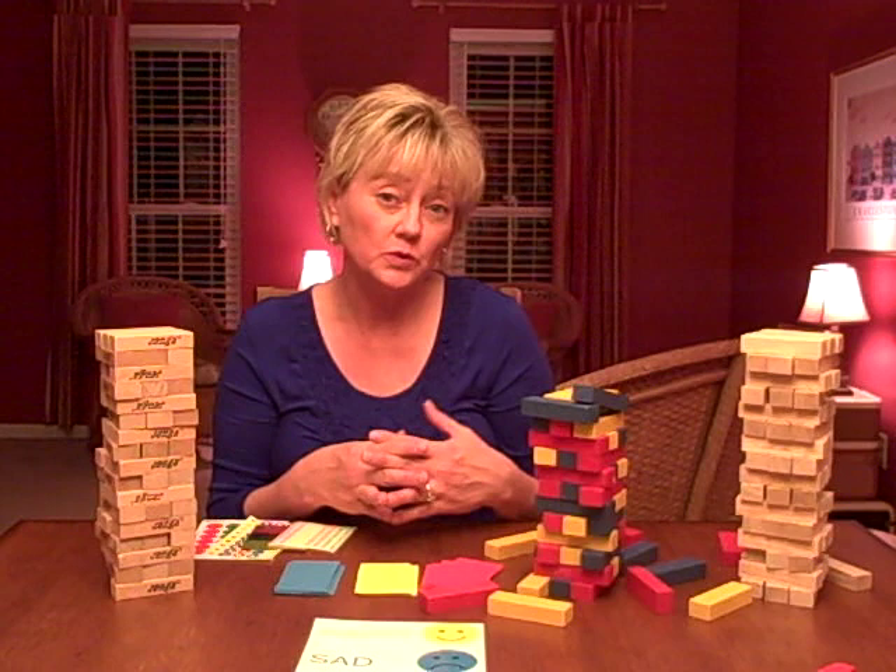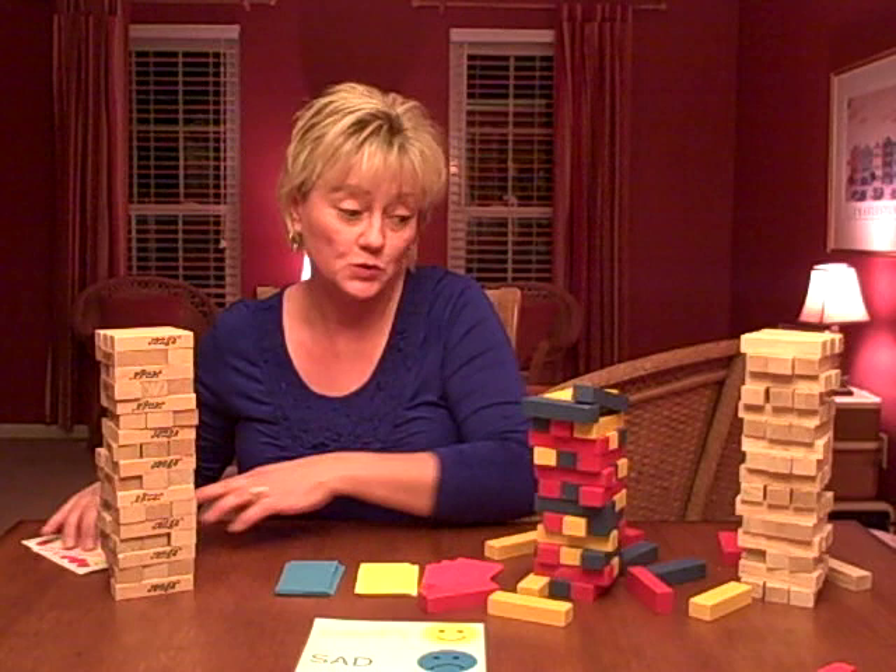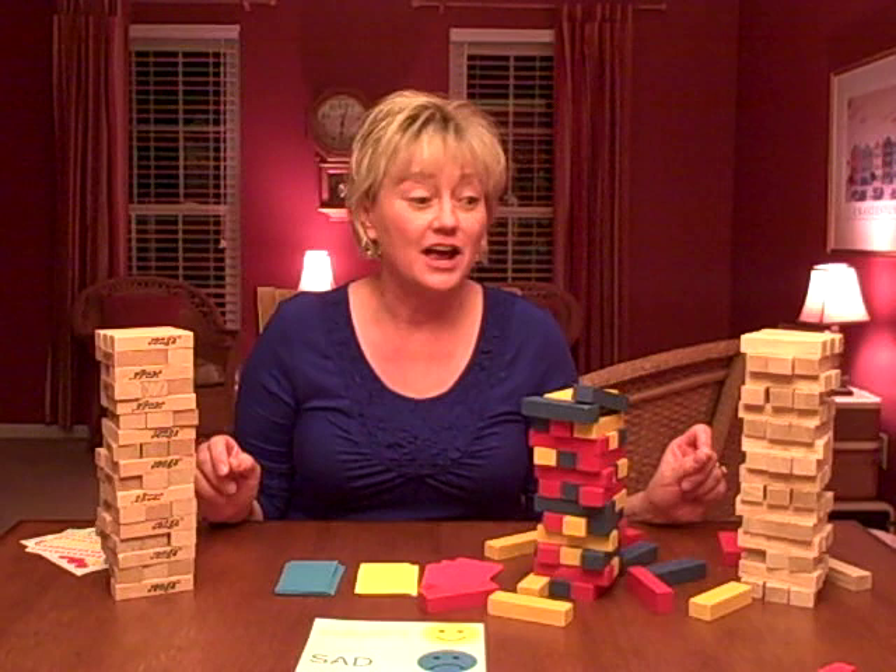These games are also great to use in groups — whether you're a school-based therapist or an agency therapist who does groups, it works well for that too. So there are lots of different ways of using a basic game, and I hope you found some inspiration in my ideas and can come up with even more creative ways of using Jenga.